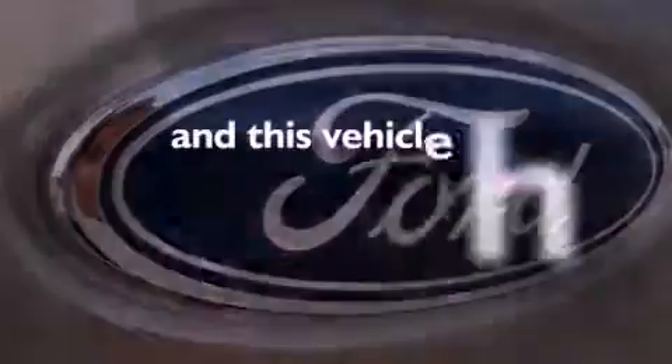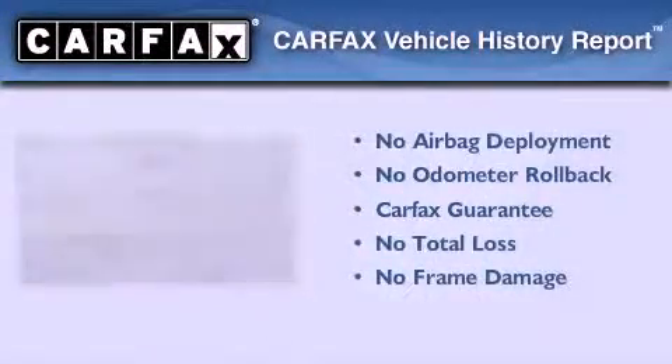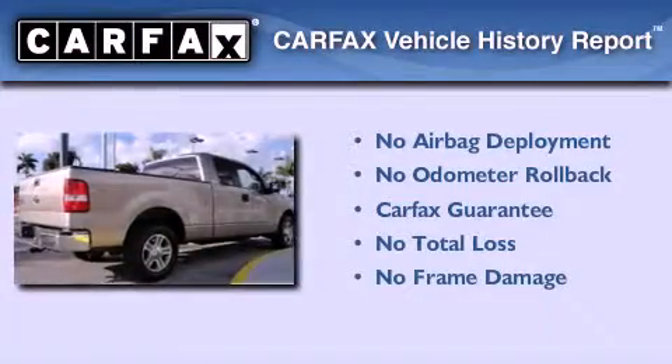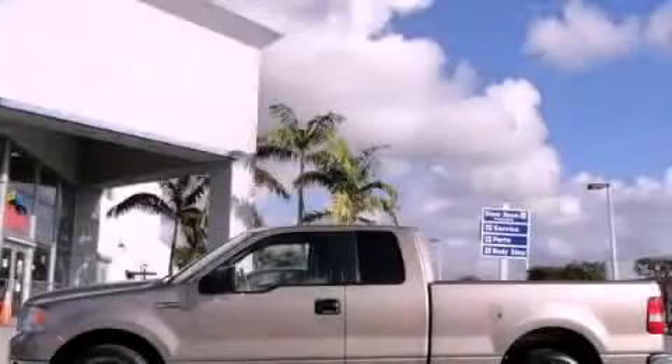This vehicle has fewer than 70,000 miles on the odometer, and this Ford qualifies for the Carfax Buy Back Guarantee. This vehicle is sure to sell fast — call and arrange your test drive today.